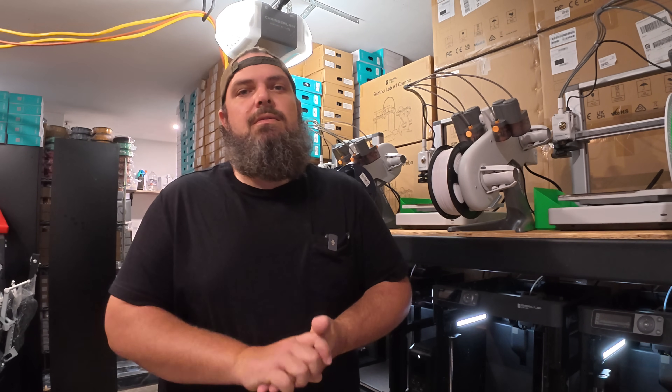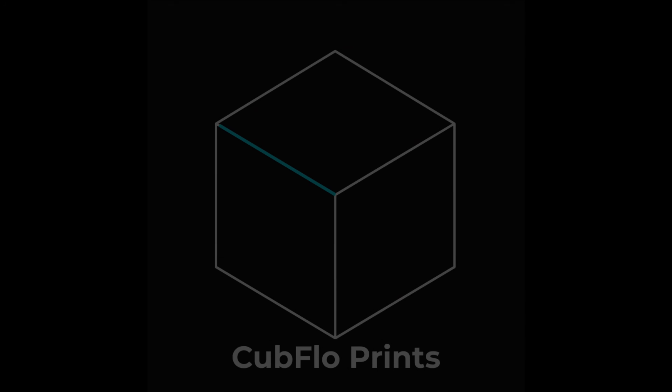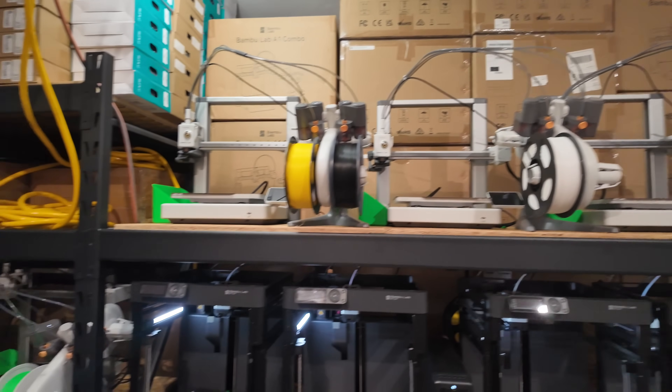Today is day 10 of creating a 3D printing startup business. Welcome back to the channel — my name is Jake with Cubflow Prints. Today is day 10 of turning my garage into a 3D printing startup business. All is quiet behind me right now, but that is soon going to change because today we finally started getting some of the first products onto these printers.